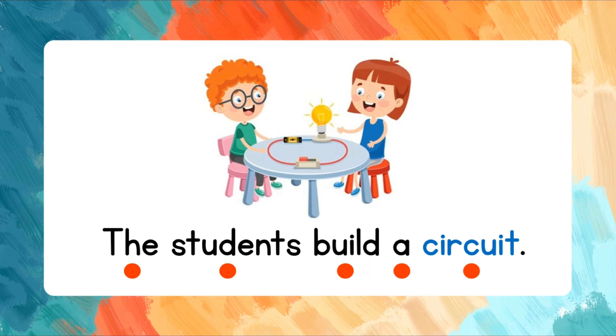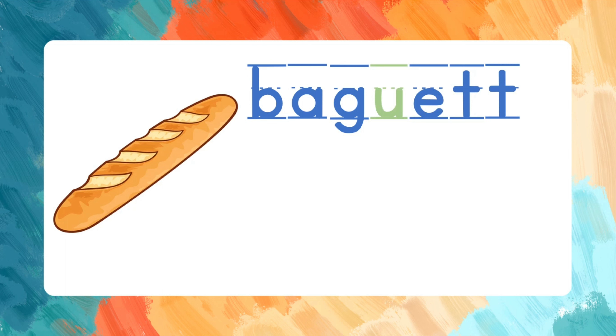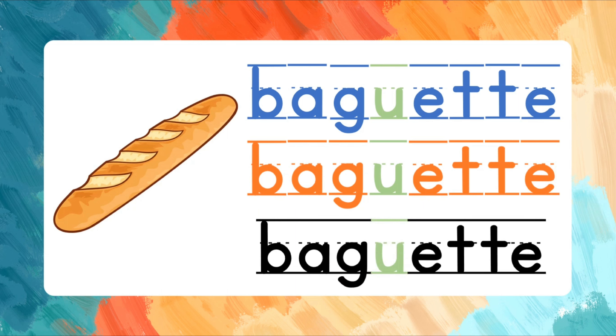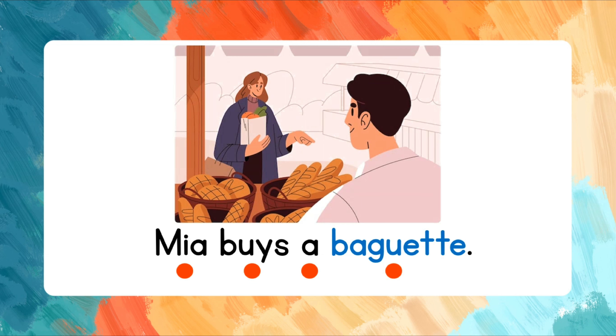Baguette. B-A-G-U-E-T-T-E. Let's spell the word again. B-A-G-U-E-T-T-E. Baguette. Read the words after me. Mia buys a baguette.